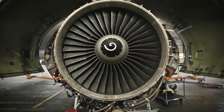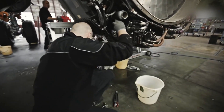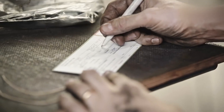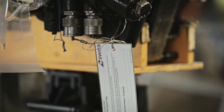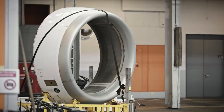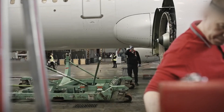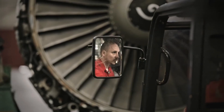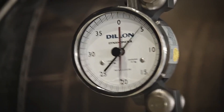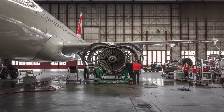Swiss Airlines, a leading airline in Switzerland, relies on turbojet engines to power its fleet of aircraft. The production process for these engines typically involves several key stages, including design and development, engine component manufacturing, assembly, testing and quality assurance, and delivery and installation. The design and development phase entails close collaboration between Swiss Airlines and renowned engine manufacturers such as Rolls-Royce, Pratt & Whitney, or General Electric. Engineers from both parties work closely to design and develop turbojet engines that meet the specific requirements of Swiss Airlines' aircraft fleet, carefully considering factors such as performance, efficiency, emissions, and maintenance requirements.